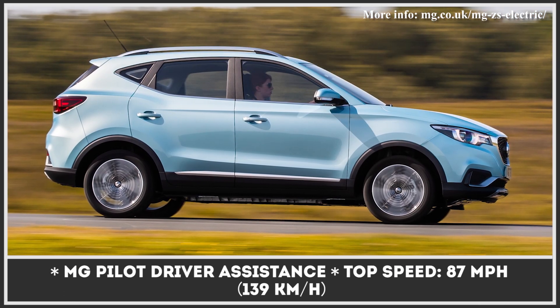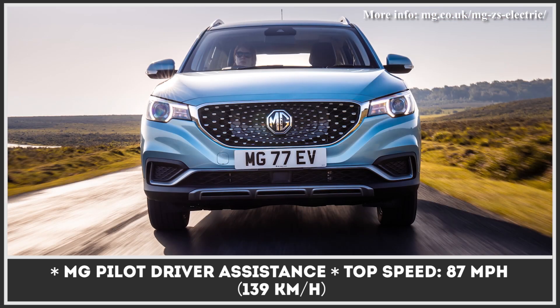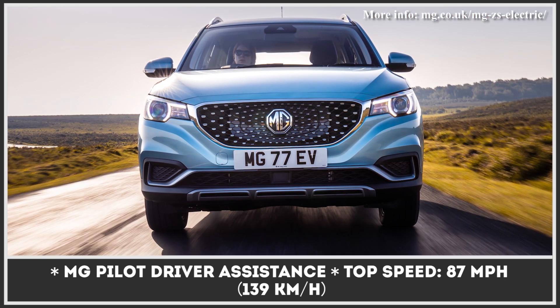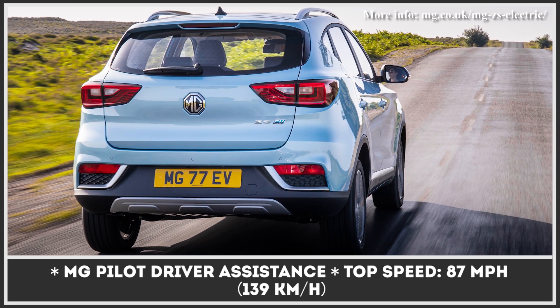The top model gains a panoramic roof and additional driver assists such as blind spot monitoring. There is a single drivetrain option, represented by a combo of a 44.5 kilowatt-hour battery and an electric motor with 143 horsepower.